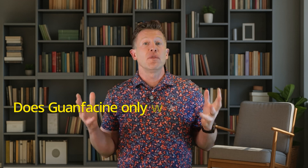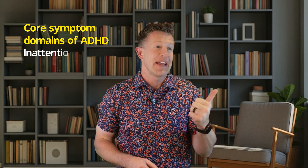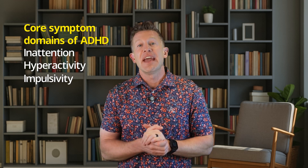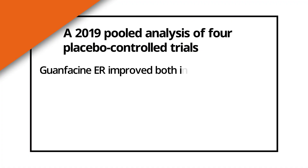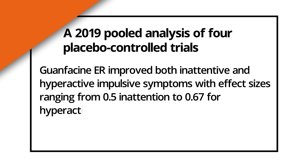An important myth I want to address: does guanfacine only work for hyperactivity and not for inattention? Actually no — that's a huge myth. Multiple clinical trials have found that guanfacine ER is very effective for all three core symptom domains of ADHD: inattention, hyperactivity, and impulsivity. A 2019 pooled analysis of four large placebo-controlled trials found that guanfacine ER improved both inattentive and hyperactive-impulsive symptoms, with effect sizes ranging from 0.5 for inattention to 0.67 for hyperactivity and impulsivity. Another study confirmed this, showing guanfacine was more effective than placebo in both the predominantly inattentive type and the combined type of ADHD.